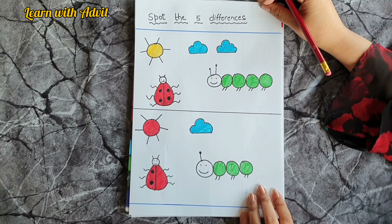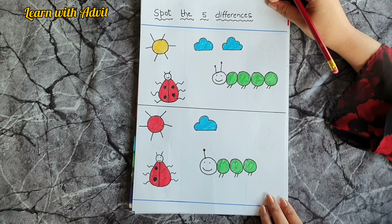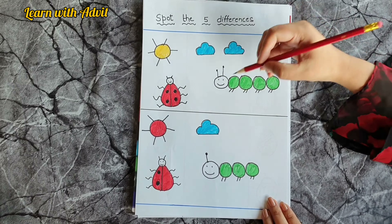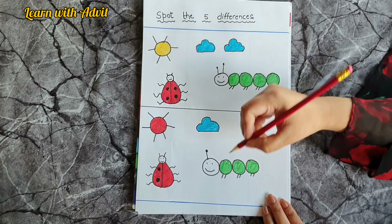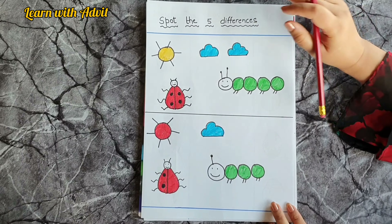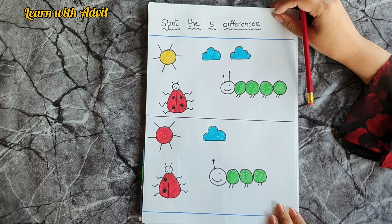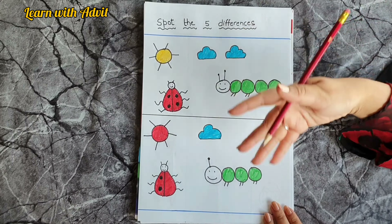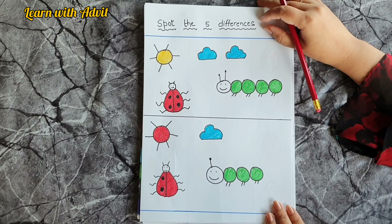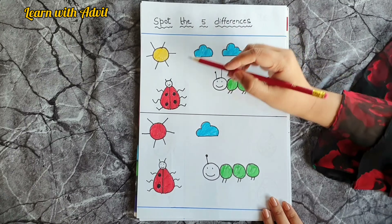The second difference is the caterpillar. What is the difference in the caterpillar? This one has four bodies and this one has three bodies — that's the second difference. The third difference is the ladybug — my favorite insect! This one has four spots and this one has only two spots.